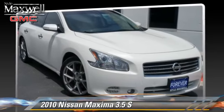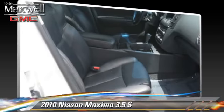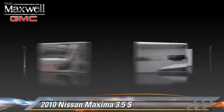Comfort and convenience features include a CD player, navigation system, and satellite radio. Give us a call to schedule your test drive today.